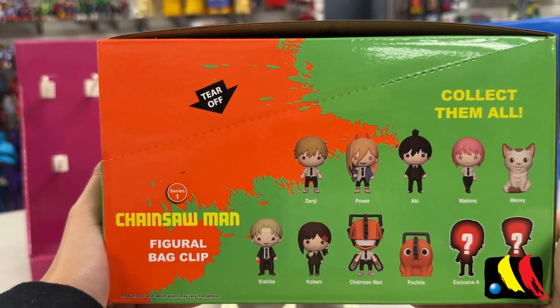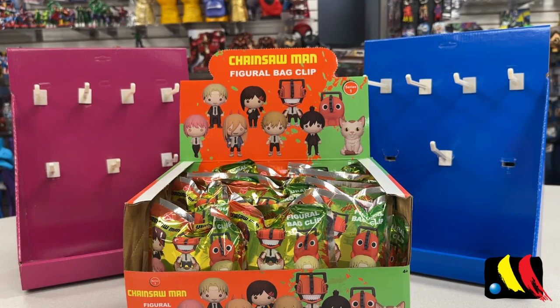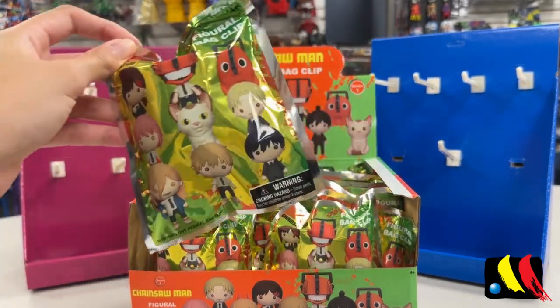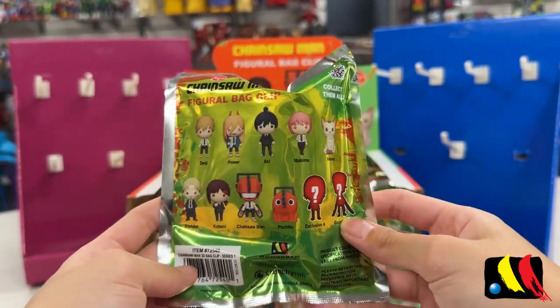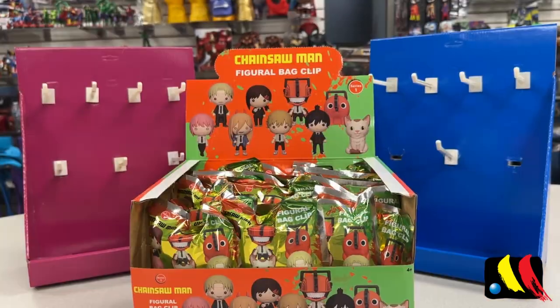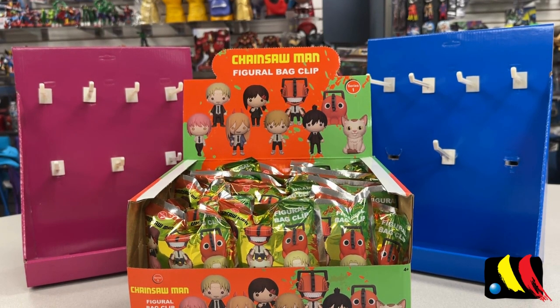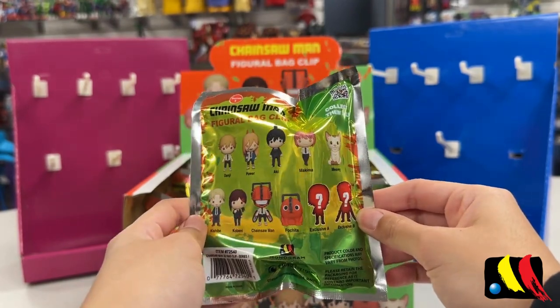Here is what the complete collection looks like — just wanted to give you an overview so you can find the display at either Hot Topic, Box Lunch, or GameStop. There are a total of 24 mystery blind bags in this collection. Here is a close-up of what the blind bags look like and the characters you can get on the back. A couple weeks ago I asked you guys on Instagram what unboxing you'd like us to film, and we have a lot of Chainsaw Man fans, so this is really exciting.